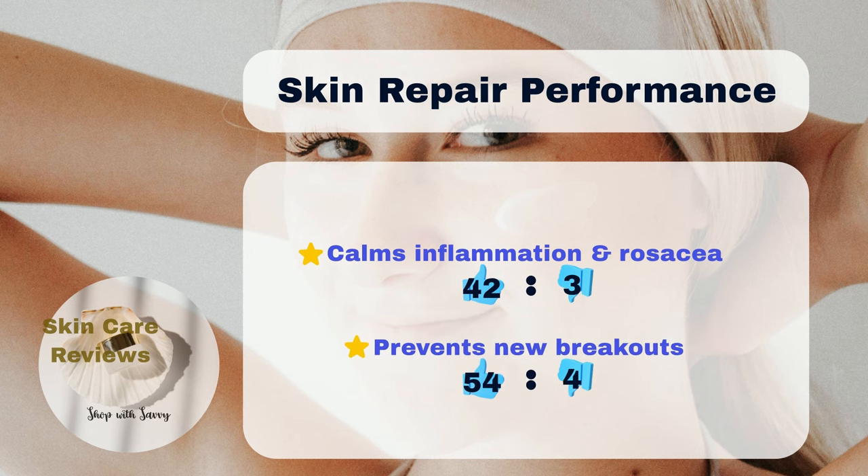Moreover, 42% agree that the cream helps with inflammation and rosacea after acne breakouts, compared to 3% who disagree. Most users — 54% — agree that it prevents new breakouts, while 4% disagree.